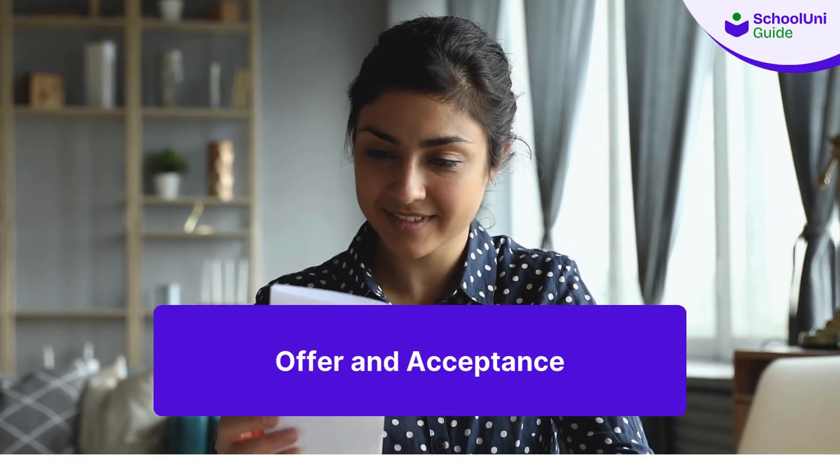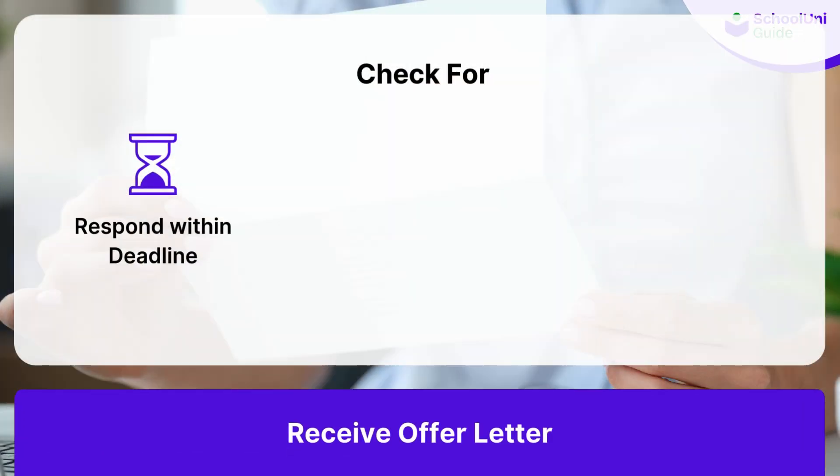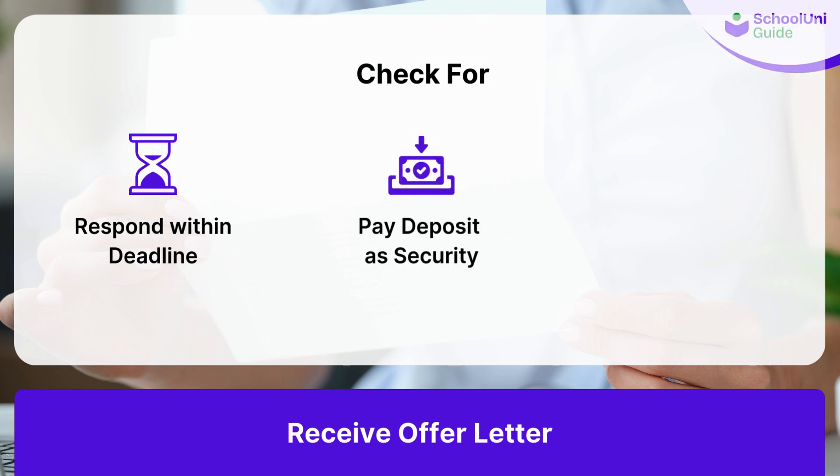After the application and assessment, you'll receive an offer letter if your child is accepted. You'll need to respond by a specified deadline and may be required to pay a deposit to secure your child's place. Make sure to read all the terms and conditions carefully before accepting the offer.